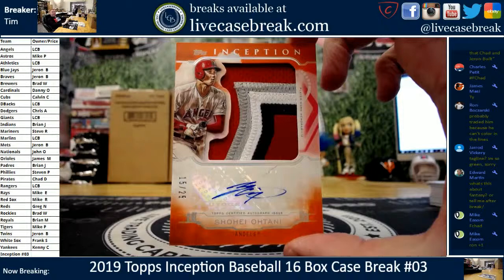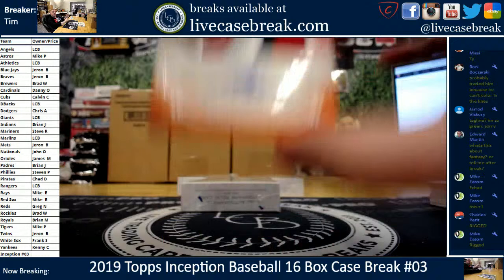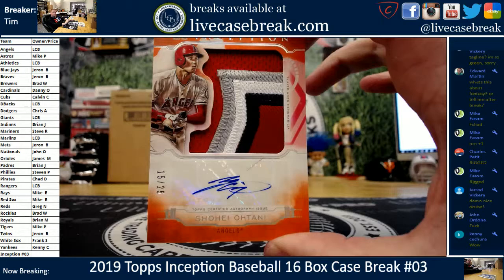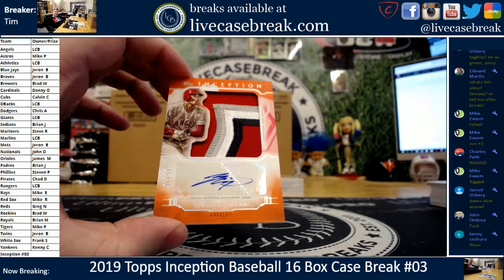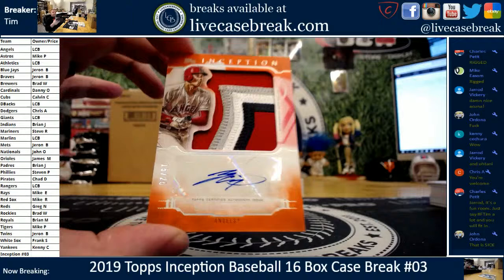Holy shit! Tried to sell him, nobody wanted him — 15 out of 25, Ohtani! It's got some bad damage though — there's a slice in the card, see it right above the sticker. That is unreal. 15 out of 25 Ohtani. Not sure how well that's going to sell with that slice, though. Streaky ink — but beautiful four-color patch. Holy crap.